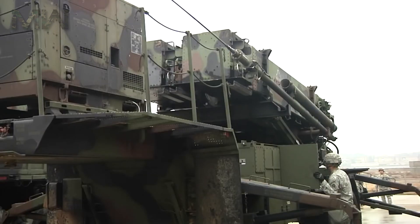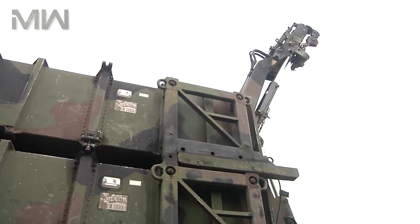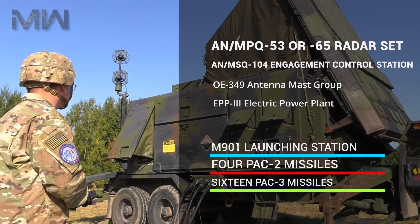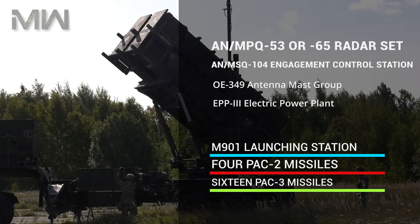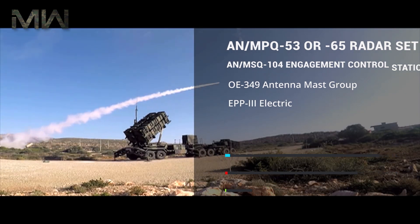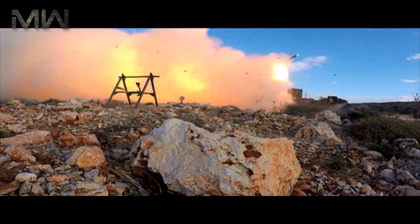The standard M977 MTT with a regular-sized crane is sometimes referred to as the Large Repair Parts Transporter. The heart of the Patriot battery is the fire control section consisting of the AN-MPQ-53 or 65 radar set, the AN-MSQ-104 engagement control station, the OE-349 antenna mast group, and the EPP-3 electric power plant. The system's missiles are transported and launched from the M901 launching station, which can carry up to four PAC-2 missiles or up to 16 PAC-3 missiles. A Patriot Battalion is also equipped with the Information Coordination Central, a command station designed to coordinate battalion launches and uplink Patriot to the JTIDS or MIDS network.